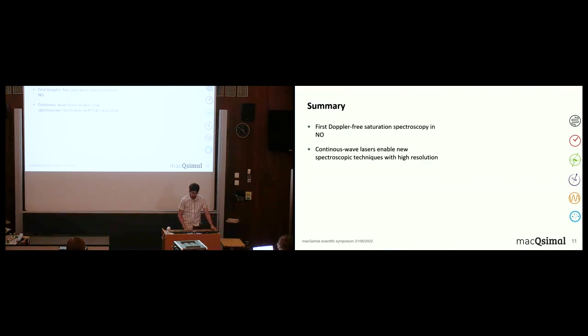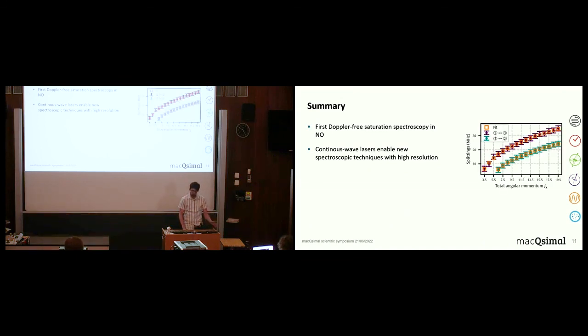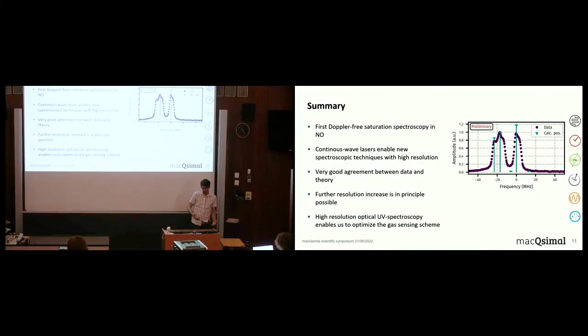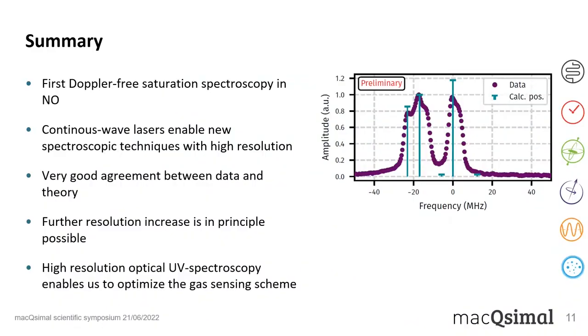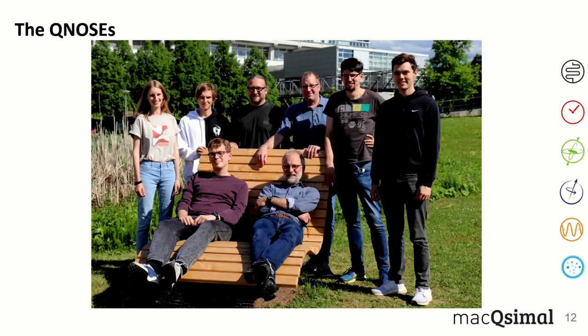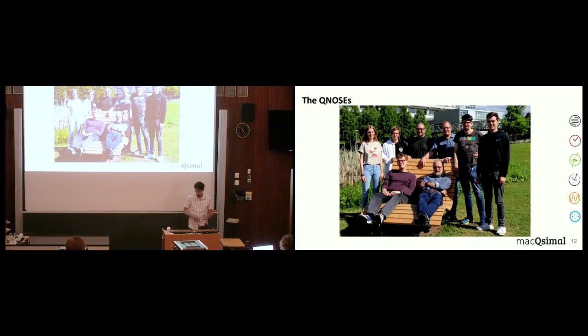To summarize: I've shown continuous-wave Doppler-free spectroscopy on nitric oxide, only possible due to the narrowband CW lasers. The results have nice agreement with theory, and further resolution improvement is possible. This allows us to optimize the UV-laser scheme for the gas sensor. Think of it like a microscope: the more you zoom in, the more structural details you understand — and in our case the structure is a molecule and the microscope is a laser. I'd also like to show our team and thank everyone for working on this project — it's a real team effort. Thank you for attending.